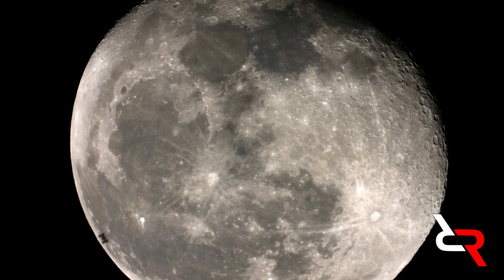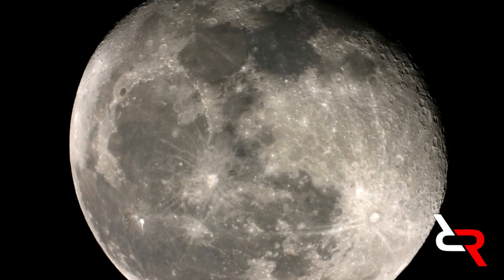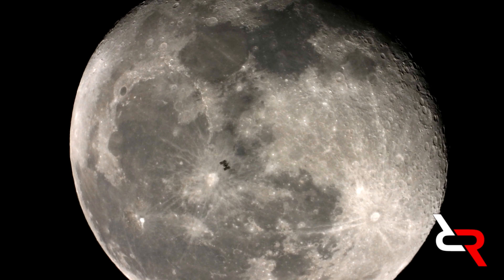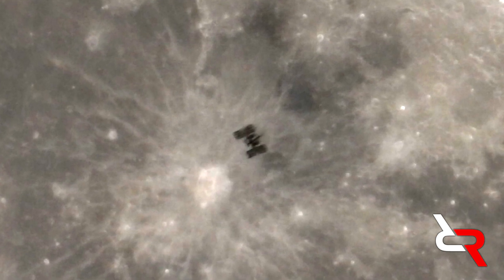Lucky for us, the sky was clear and we got the shot. A video showing our results is linked in the description below. At the time, the image I captured of the ISS was the best I had ever gotten. On the best frame, you can clearly make out the Columbus, Harmony, and GEM modules on the front of the station — all of this from a Nikon P1000.